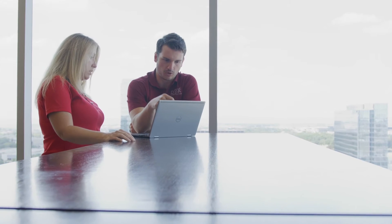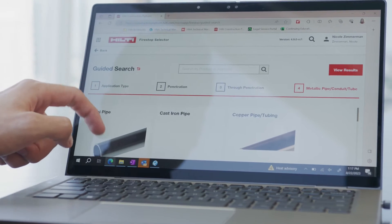This tool — this fire stop selector tool — is very helpful for people who are trying to learn how to fire stop properly. It'll walk them through the exact process for doing it. We use it every day.